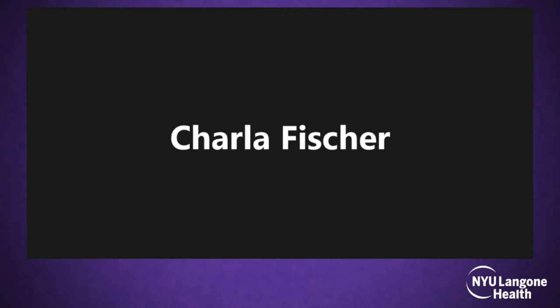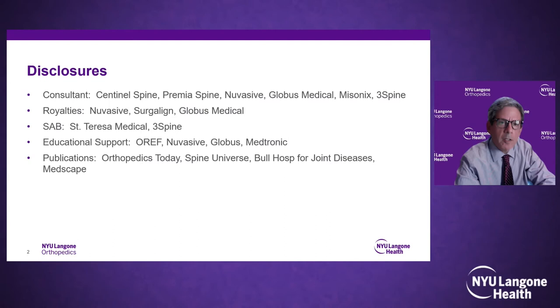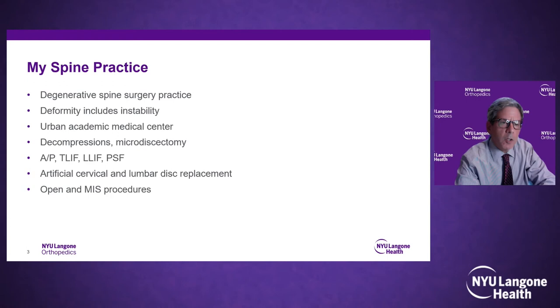Thanks, Dr. Fisher, and those were all great talks. I'm happy to participate in this webinar. My pertinent disclosures include a relationship with Globus, the robot and instrumentation I've been using. To understand my use of robotics and safety considerations, it's helpful to know my practice — it's predominantly degenerative, primarily related to instability and spinal stenosis, though I do some deformity.